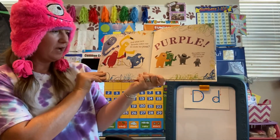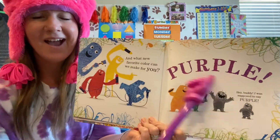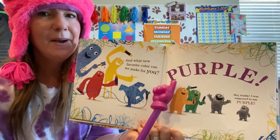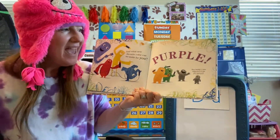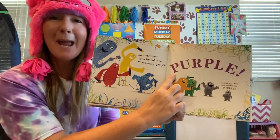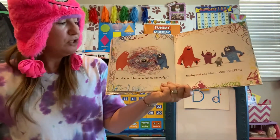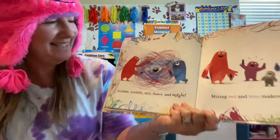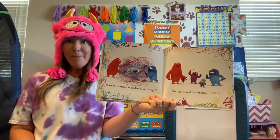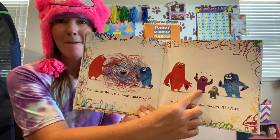And what new favorite color can we make for you? What color is that? Remember, if you can't read it, what color is the font? Purple! Let's shout it all together one more time — purple! Scribble, scribble, mix, dance, and wiggle. Mixing red and blue makes purple! So if you mix some red and some blue, you will get purple.